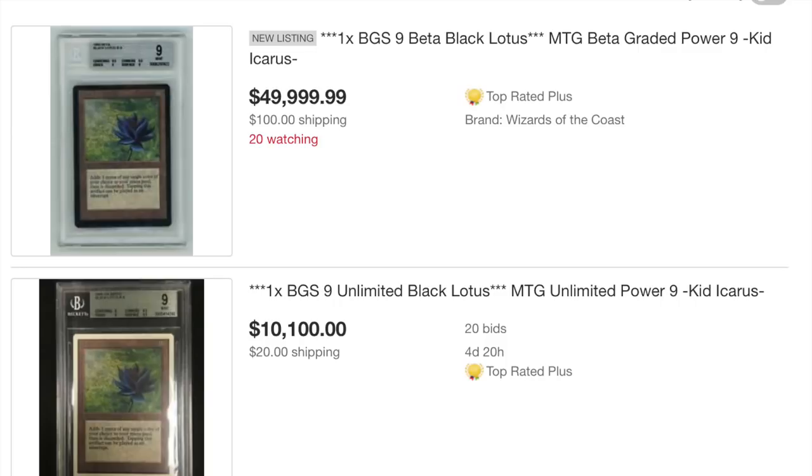Hey guys, today is a little different video than I normally post — it's not drama. I have $20,000 cash for someone with a black border Black Lotus. It has to be a black border, and obviously has to be a Black Lotus — ideally Alpha, but Beta I will look at as well. The cash is already there, you don't need to worry about it, it's coming from me and we can meet at a bank.